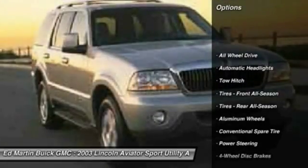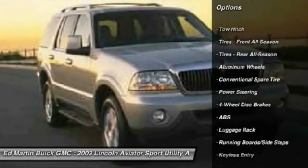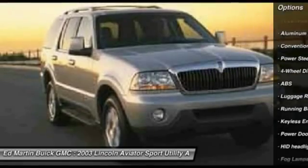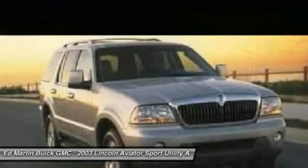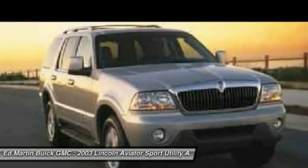Tow hitch, anti-lock braking system, keyless entry, power passenger seat, steering wheel audio controls, all-wheel drive, CD changer, leather-wrapped steering wheel, adjustable steering wheel, power steering.